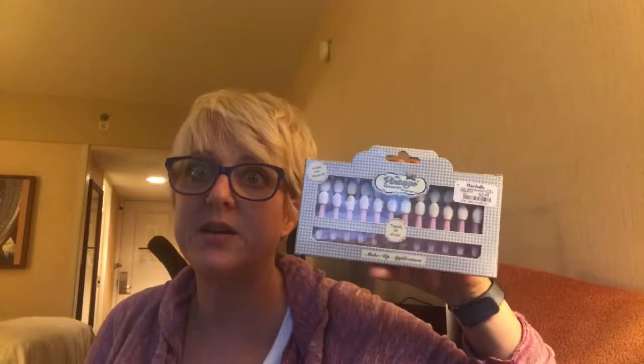I also got an eyelash curler for travel. For eyeshadow application I prefer sponge applicators over brushes — though I do bring a beautiful Sephora brush set my mom gave me. These are from Vintage Cosmetic Company, 24 applicators for $2.99. They'll last a while, and at that price I'm willing to take a chance even if they're not the sturdiest.